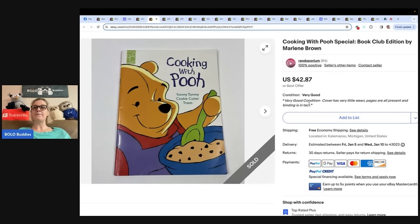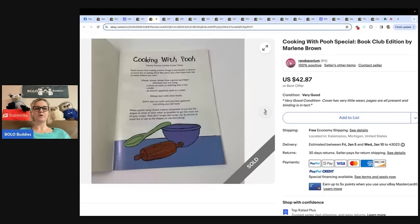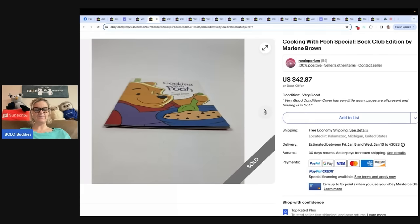Cooking with Pooh, Special Book Club Edition by Marlene Brown. It is a little cookbook — looks like yummy tummy cookie cutter treats. How many of you would have walked right past this little book? She picked it up randomly at the Goodwill and scanned it for sold comps, probably because it was Winnie the Pooh, but did not have high hopes. She was very surprised to find great sold comps. Bought it for 59 cents and sold about two weeks later for full asking price of $42.87. The book originally came with cookie cutters and if found with those could be worth even more.